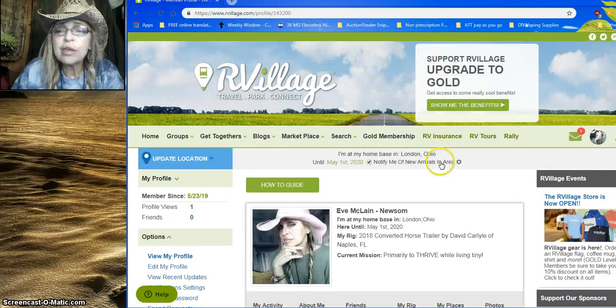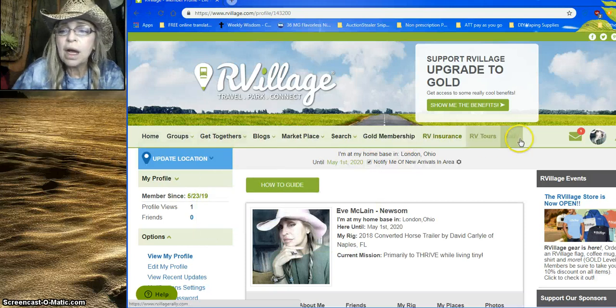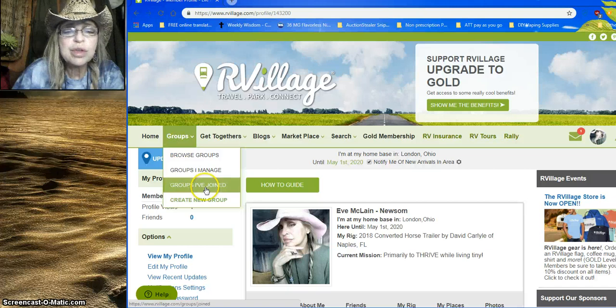Since I've just joined, there's a lot of things I don't know, so I'm just mousing over some of the navigational buttons. You can update your location, and there are tons of groups you can join.